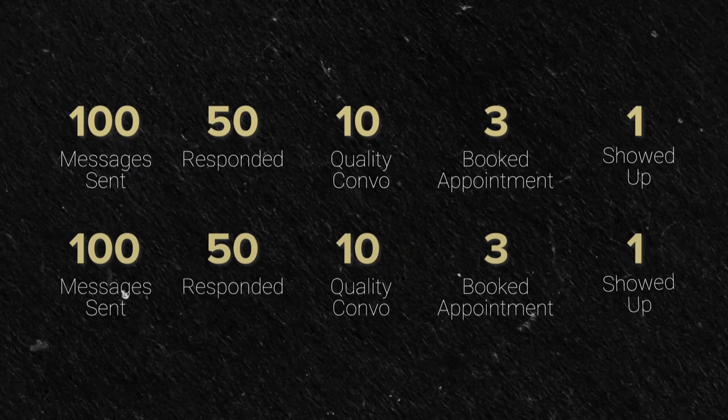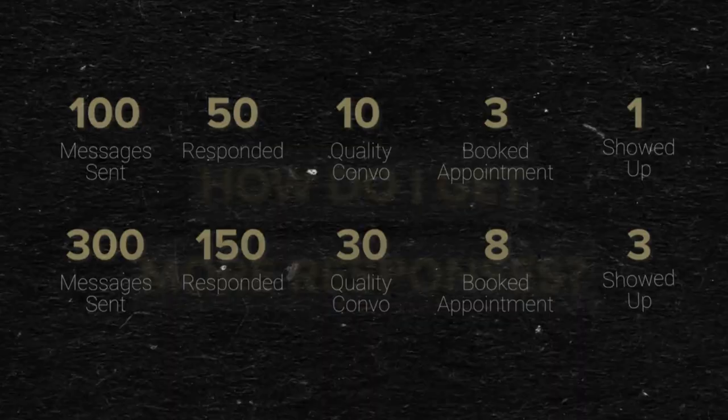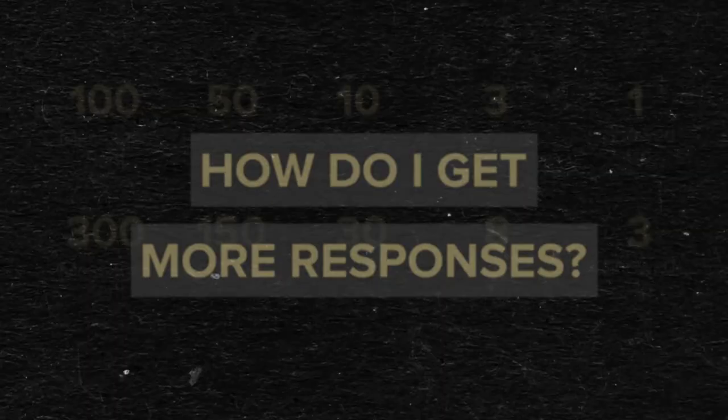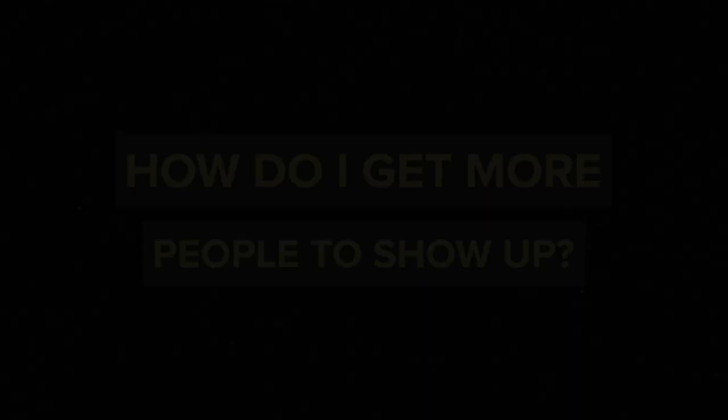A lot of what I cover inside here is strictly correlated with our Instagram funnel, so when I say message, you can refer to the same thing as a lead. Let me paint you a better picture: let's say you're doing organic outreach and you send out 100 messages a day, and out of those 100 messages, 50 of them respond, 10 were quality conversations, three booked an appointment, and one showed up to the call. Then you can reverse engineer that and say, if you want to book eight appointments per day, I need to send out 300 messages every day. Then you can start optimizing for things like how do I get more responses, how do I get more quality conversations, how do I get more booked appointments, and how do I get more people to show up? You see how tracking your numbers gives you much more clarity on which levers you need to pull inside your business to get results?